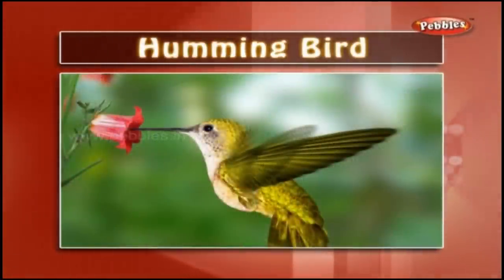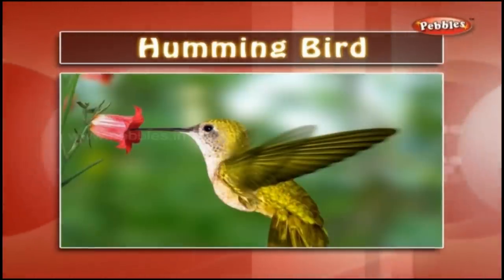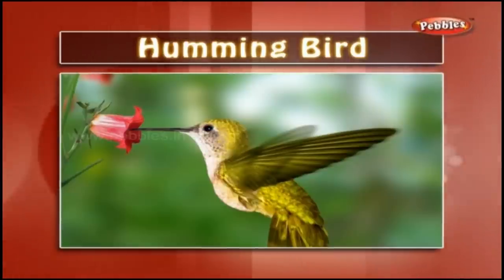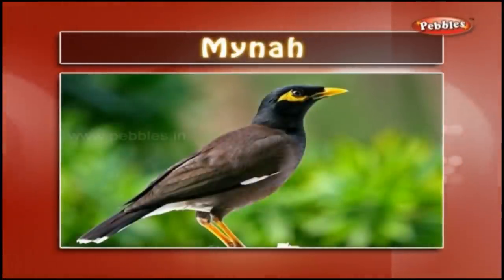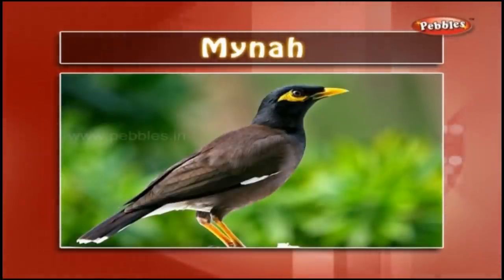Hummingbird: It is a tiny American bird. Its wings are specialised for vibrating flight. It can also fly in the reverse direction. Myna: It is a tropical Asian starling. It sometimes imitates human speech fluently.